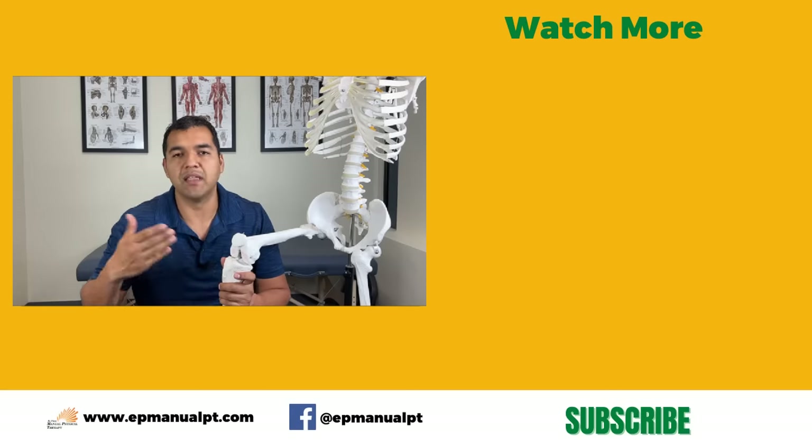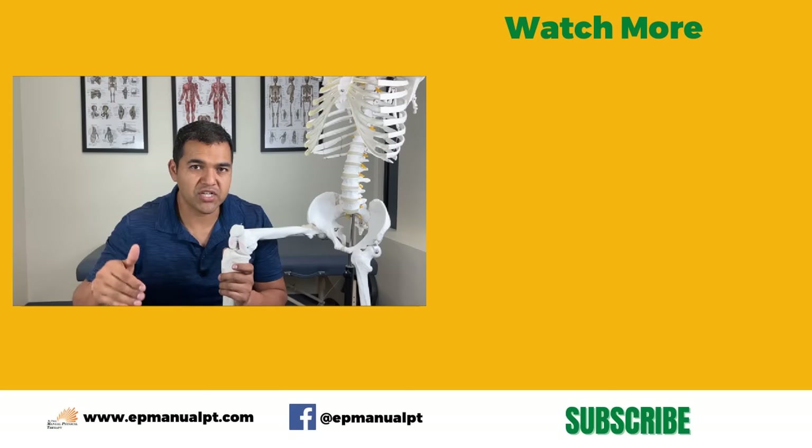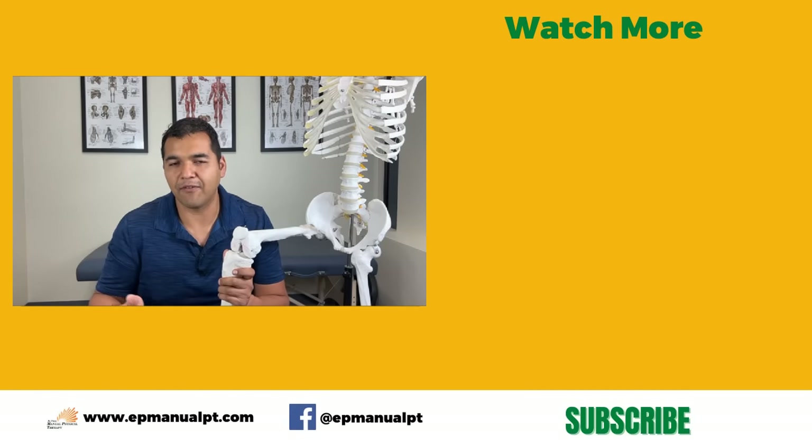I hope this video was helpful. I hope we answered all your questions about hyaluronic knee gel injections or viscosupplementation injections for knee arthritis. If you have any other questions, drop them in the comments below. If you've gotten these injections, share your story — we'd love to hear if they were helpful for you. Give us a thumbs up and subscribe to our channel so you don't miss out on our weekly helpful information.